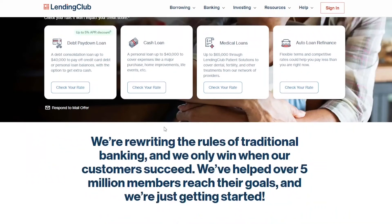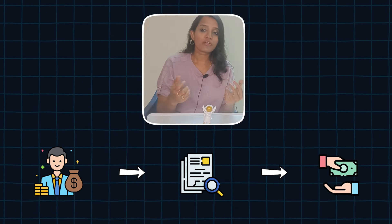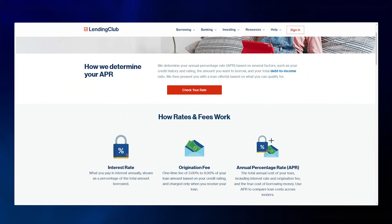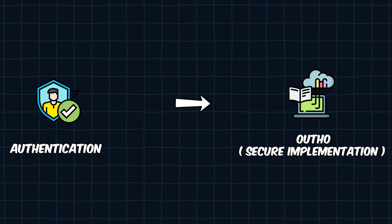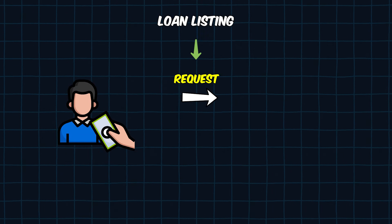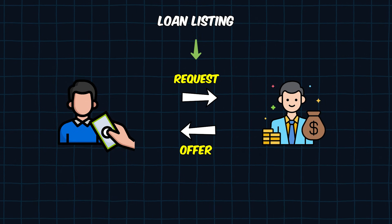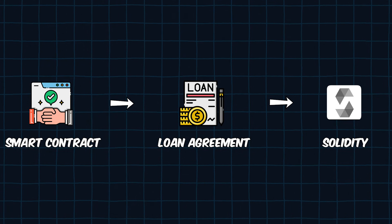Project number two is a Lending Platform — like LendersClub — where borrowers and lenders connect on a portal. Users can request loans such as medical, personal, or educational loans. Lenders review requests and provide investment opportunities, setting their own interest rates. Implementation includes secure authentication for borrowers and lenders, loan listing where users request loans, and lenders provide offers. PostgreSQL is used as the database, and smart contracts handle loan agreements using Solidity in Remix IDE.